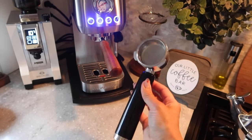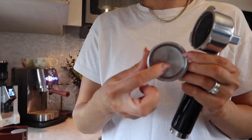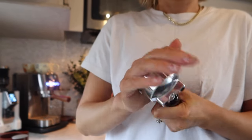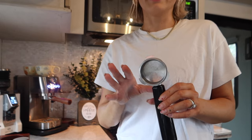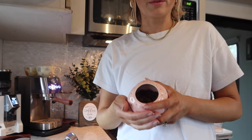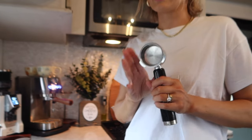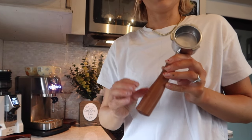The machine came with this portafilter — in my opinion it's very cheap; I hate these. It's a pressurized basket, which is great for beginners because it allows a lot of room for error. A pressurized basket is a double-walled basket: you have all these holes that the espresso goes through, then another layer with just one hole that forces the espresso through, creating artificial pressure. You could put pre-ground coffee in and still get crema. I tried these, and I enjoyed it, but when it came to freshly roasted beans from Trade, this was just not doing it — I wasn't able to extract the most out of those beans.